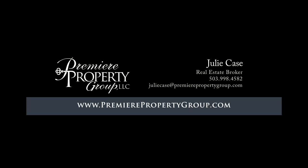To schedule your personal tour or for more information, please contact Julie Case with Premier Property Group.